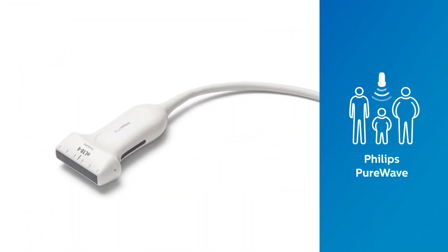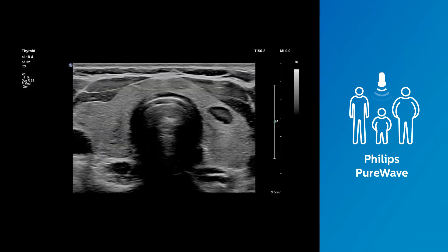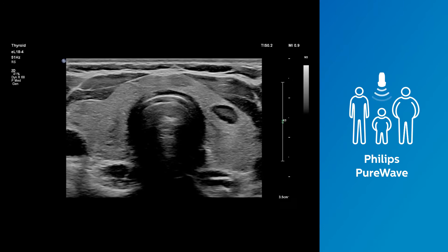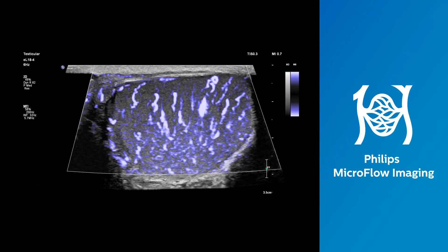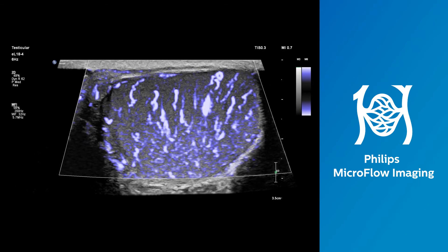Philips' new EL18-4 PureWave linear array transducer allows fine elevation focusing that delivers extraordinary imaging and extended depth of field performance. This breakthrough transducer also features Philips microflow imaging, providing remarkable sensitivity and detail for small vessel blood flow assessment.